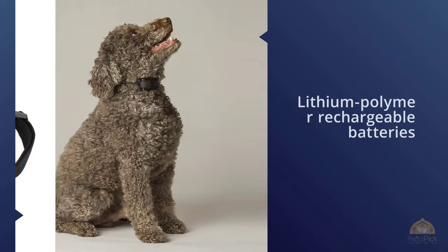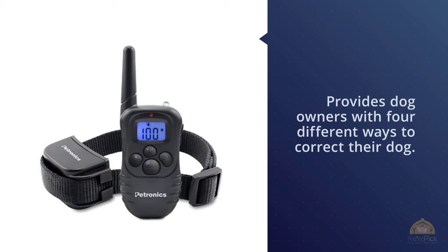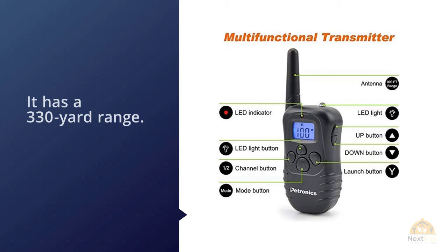Number five: Petronix Rechargeable Shock Training Collar with Remote — electronic, for large dogs with static. The Petronix collar provides dog owners with four different ways to correct their dog: it can flash a blinking light, emit an audible tone, vibrate, or deliver a mild static shock at the push of a button. The remote can be used with one or two collars and has a 330-yard range.